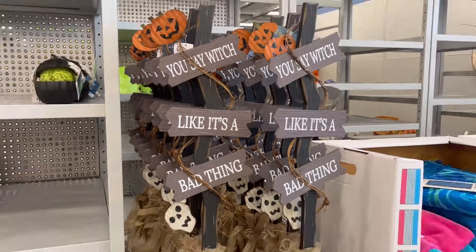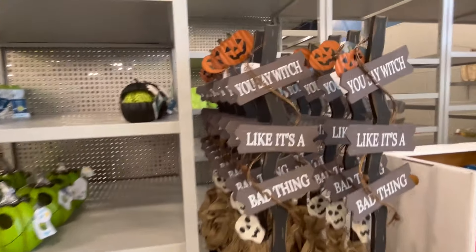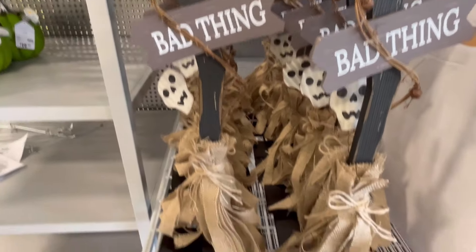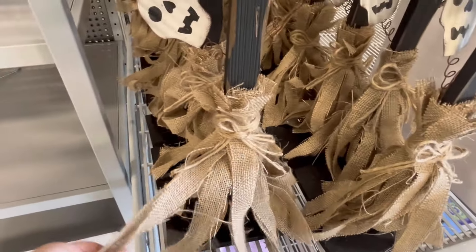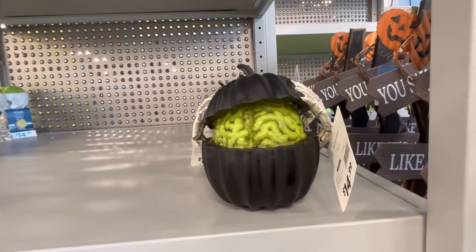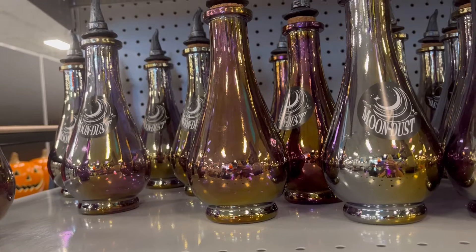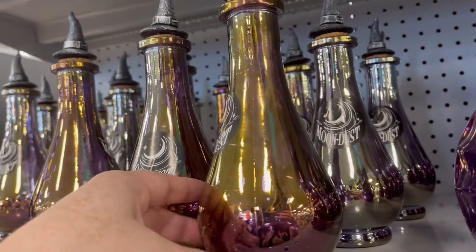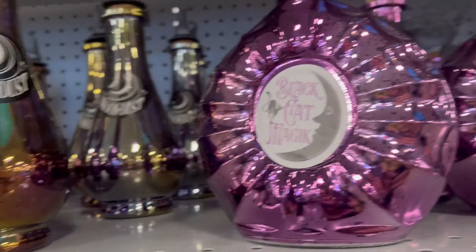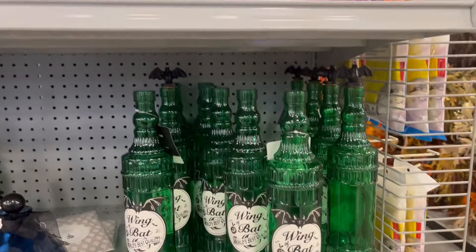I really like this broom. At the bottom, instead of bristles they use burlap, which I love, because my cats like to eat bristles — so it's hard for me to bring cinnamon brooms into my home unless I hang them up. They also had a couple new potion bottles.